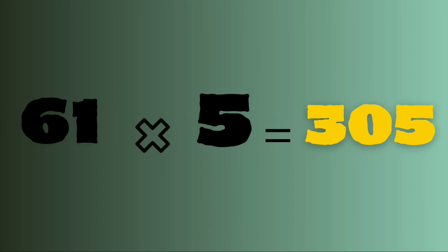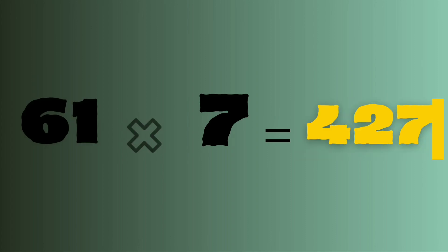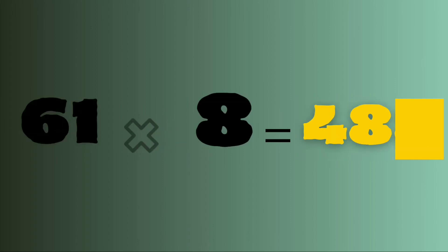61 fives are 305. 61 sixes are 366. 61 sevens are 427. 61 eights are 488.